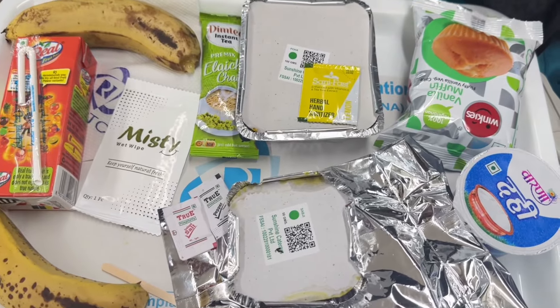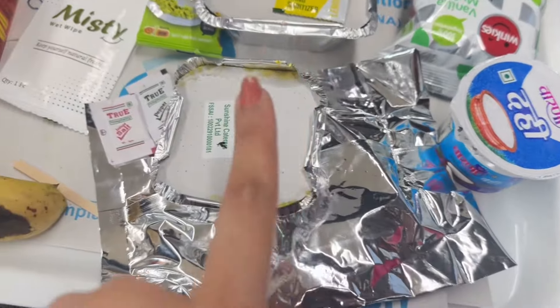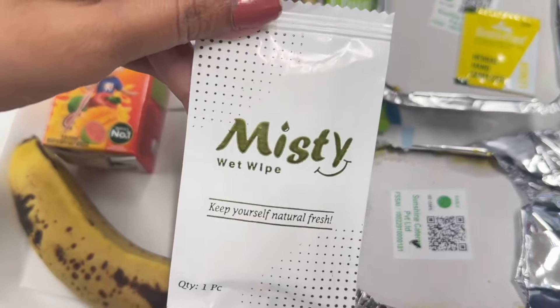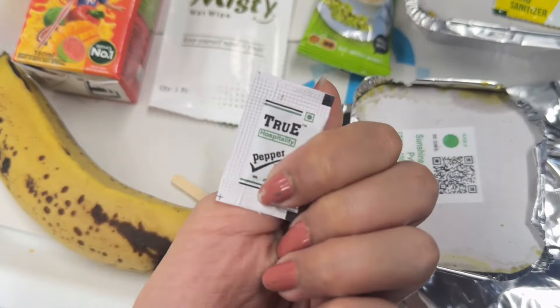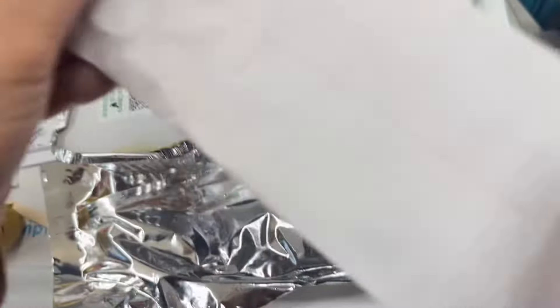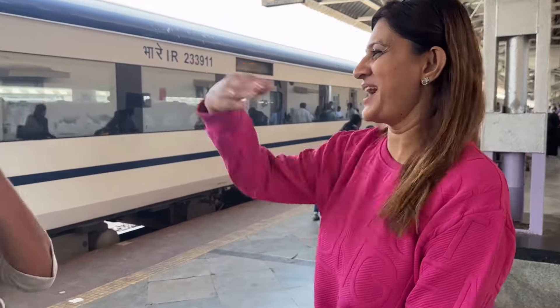Let's see what is in our second meal. First of all, here is poha, muffin, dahi, puri, bhaji, two bananas, mixed fruit juice, chai powder. Best thing is — wet wipes bhi hai, and it is cute. Salt, pepper — cute sachets. So this is our second meal, and there is a sanitizer also. Let's eat it. Already eating! Spoon bhi hai bhai — spoon bhi hai!